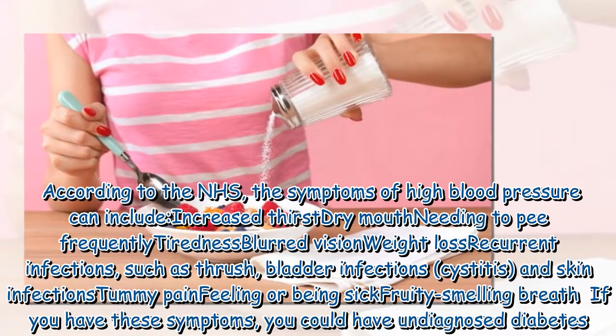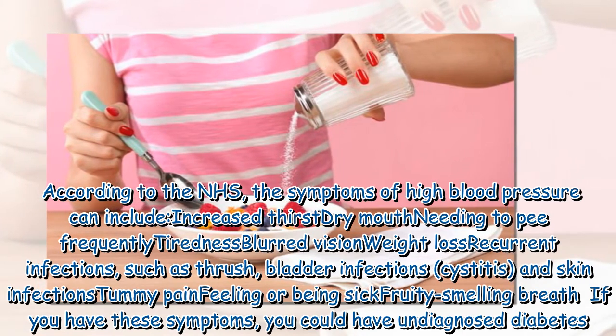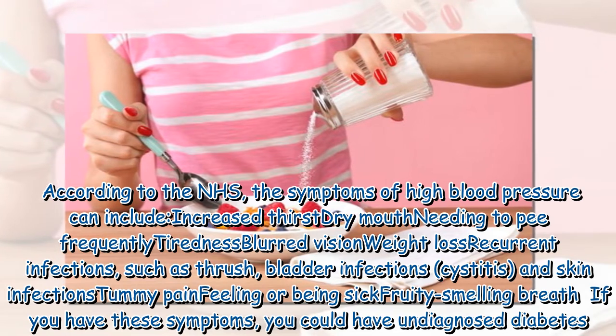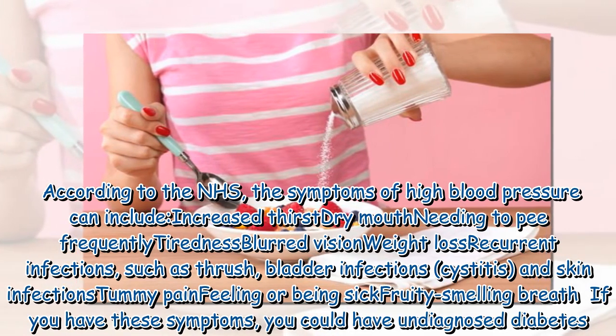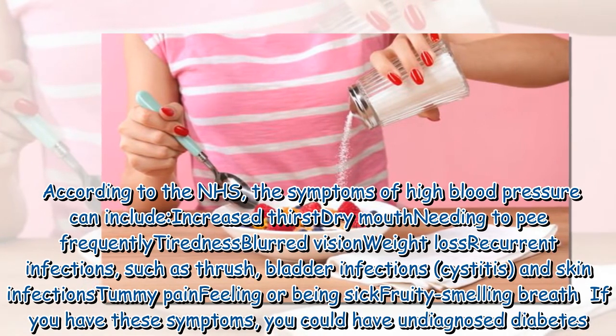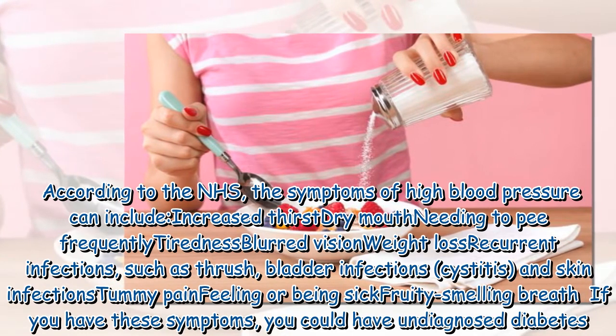According to the NHS, the symptoms of high blood sugar can include increased thirst, dry mouth, needing to pee frequently, tiredness, blurred vision, weight loss, recurrent infections such as thrush, bladder infections, cystitis, and skin infections, tummy pain, feeling or being sick, and fruity smelling breath. If you have these symptoms, you could have undiagnosed diabetes.